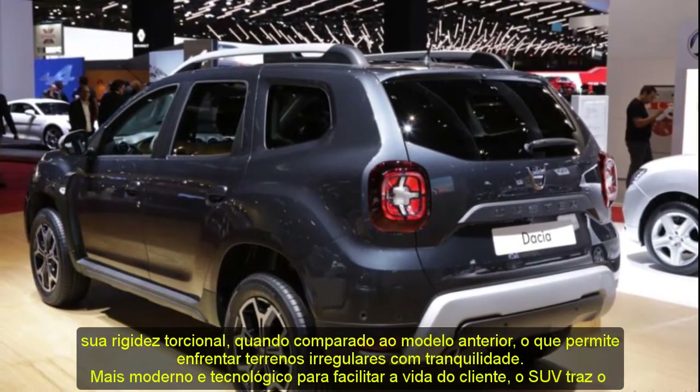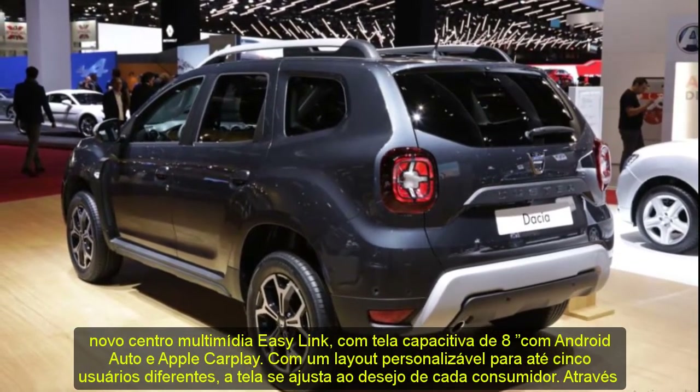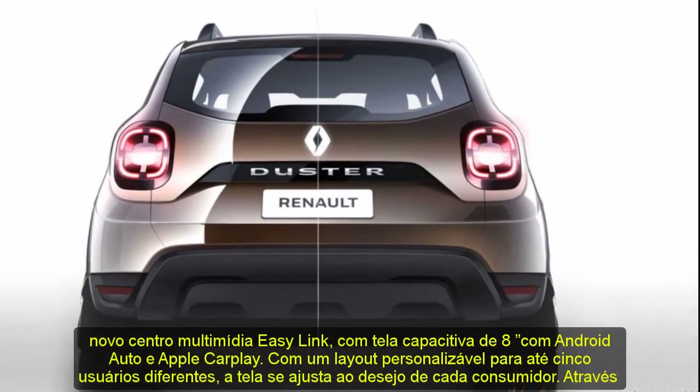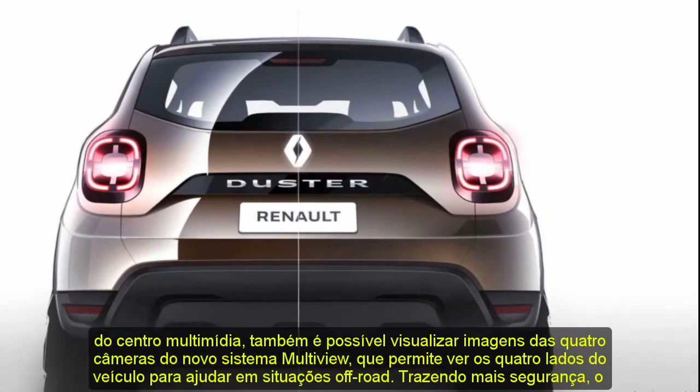Bringing more security, the Duster also receives a blind spot alert and a twilight sensor for automatic headlight activation. The vehicle comes in four versions: Zen, Zen CVTxtronic, Intense CVTxtronic, and Iconic CVTxtronic.